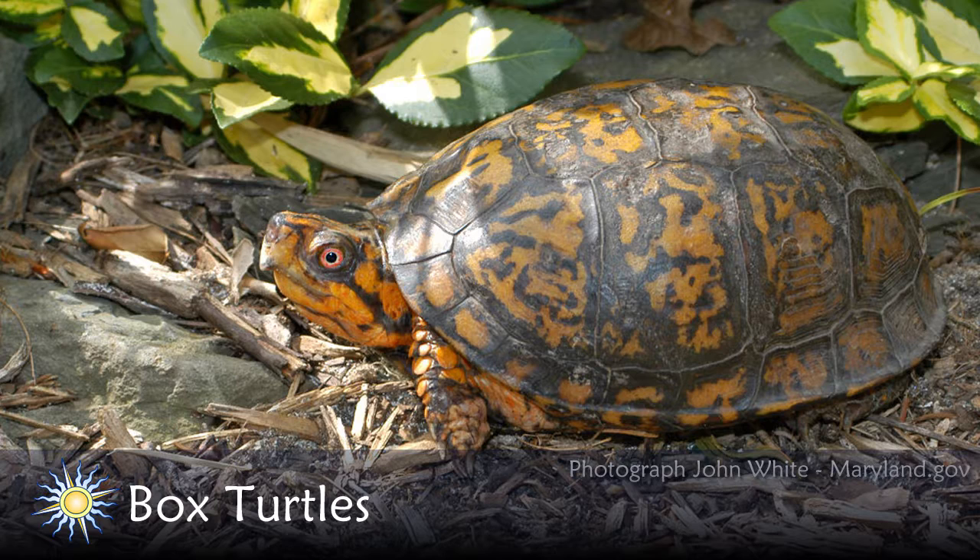You can also, on your own property — whether it's small or large — if you know you have box turtles there, think about leaving an edge along the forest as unmowed habitat, at least through the summer into the fall. That gives them an area to catch insects, to feed, and to nest.